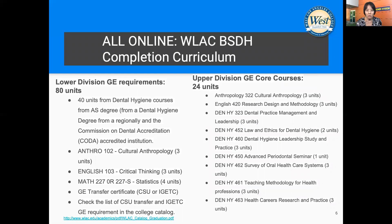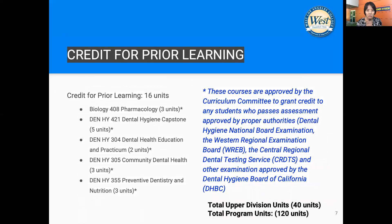Technically, you only have to finish 24 units of upper division courses, which is listed on the right side of this slide. Prior learning credit is given through the passing of the national board exam, regional clinical exam, and licensure in any state you applied for.